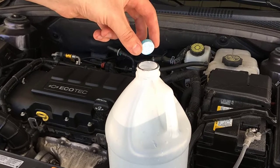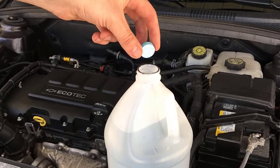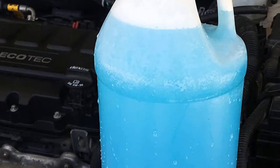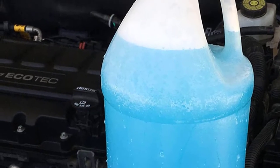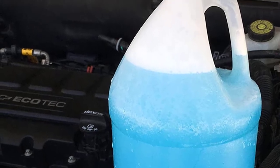Each tablet mixes well with one gallon of water to create enough fluid to clean your entire windshield. These tablets are designed to dissolve instantly and completely, which ensures that all road film, dirt, debris, and even bugs will be washed away and removed from your windshield.